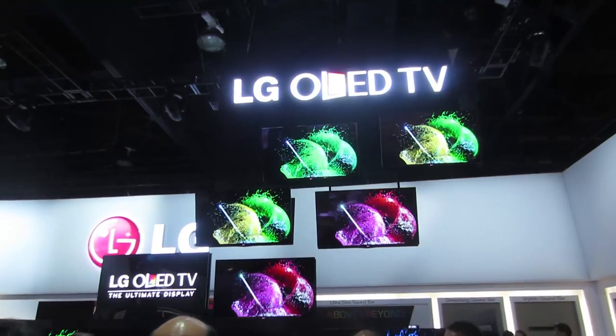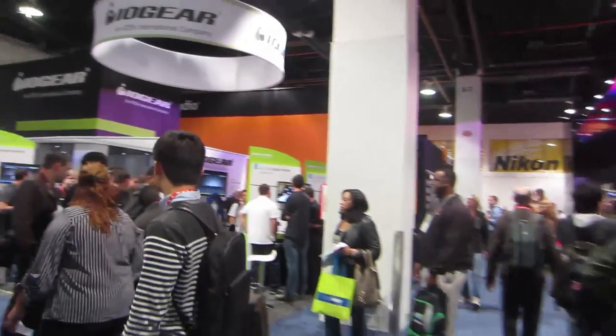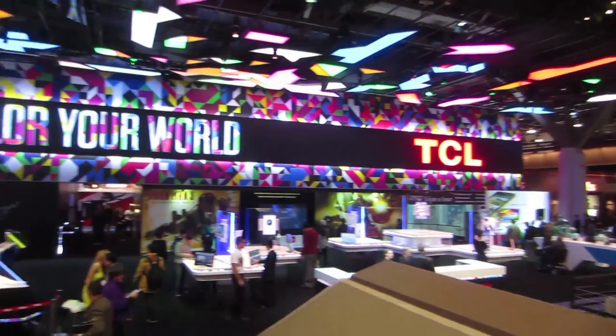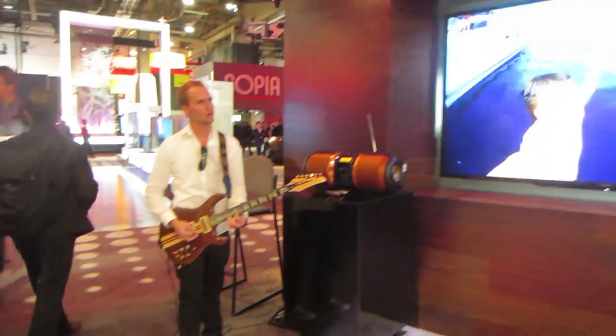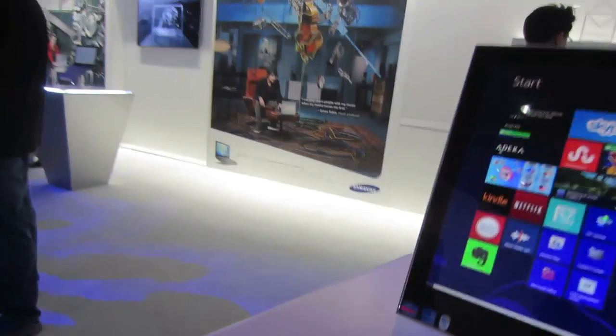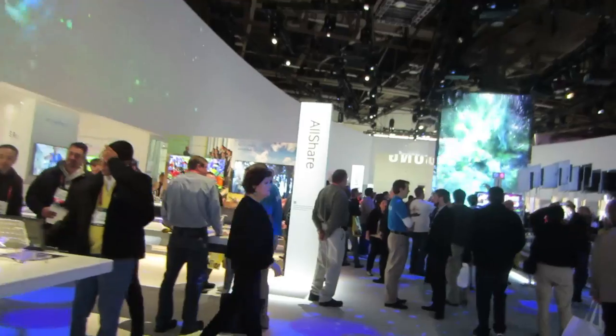I guess OLED is the new thing. Just shot a webcam upload on this all-in-one Samsung PC. Windows 8 type stuff. This Samsung area is just a whole other level.